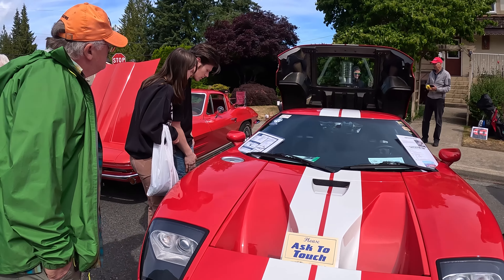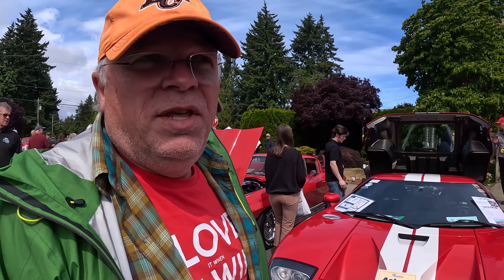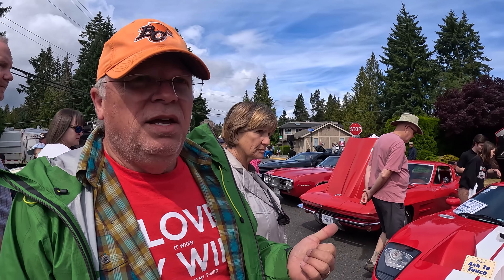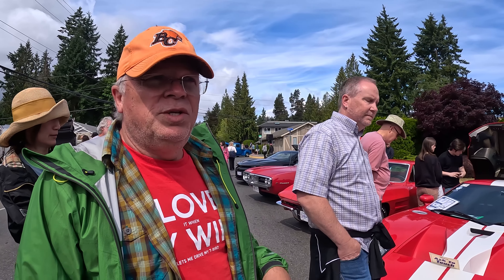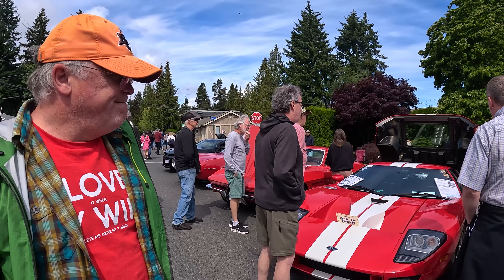This is a GT40 — I'm not sure what year this one is, but it's a newer one. They've been making this car since the '60s and it was originally designed to compete against Ferrari, and actually won. They've built it since, but in very limited numbers, so it's quite rare — a super high performance sports car made by Ford and Shelby.